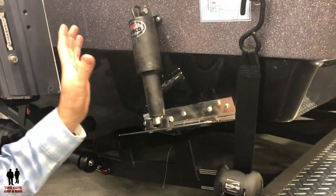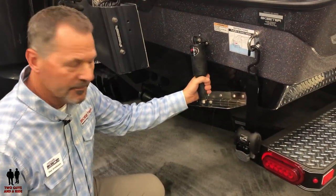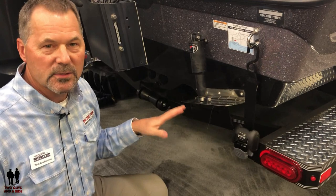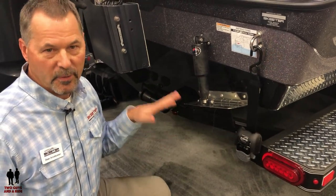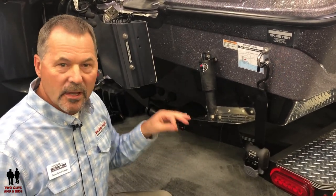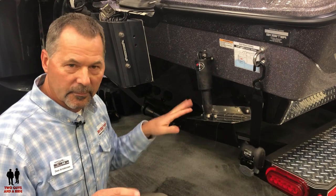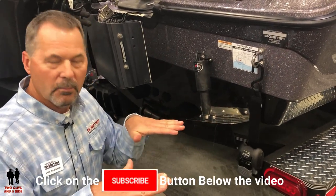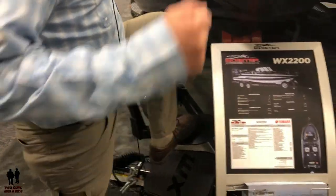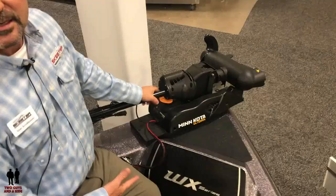The boat has a flat transom and the ability to put trim tabs on. A common question is: why put trim tabs on a boat that already rides so well? The answer is weight distribution. When the weight is perfectly distributed the boat rides great, but when you add a third person or someone heavier, the boat wants to ride differently. The tabs allow you to tab down or up to straighten the boat out and maintain a great ride.